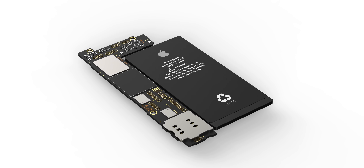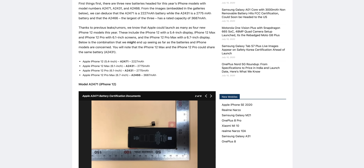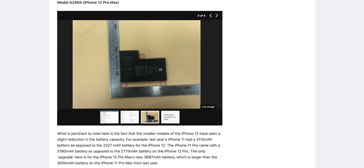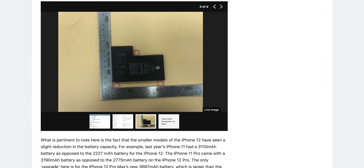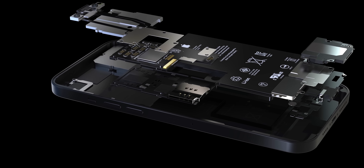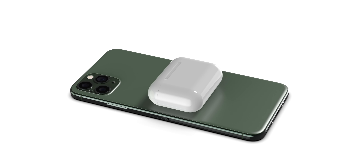Actual images of the iPhone 12 lineup batteries have leaked, along with milliamp capacities via a certification website — and they're very disappointing. Max Weinbach previously reported 4,000 to 4,400 milliamps on the 12 Pro Max, but the certification confirms just 3,687 milliamps — far less than the iPhone 11 Pro Max's 3,969. The rest of the lineup is equally disappointing and much smaller than anticipated. This is surprising given reports of a new power chip enabling a larger battery, and the square frame fitting more internals. A new Twitter leaker also suggests possible reverse wireless charging support, though this seems unlikely given the smaller battery capacities.